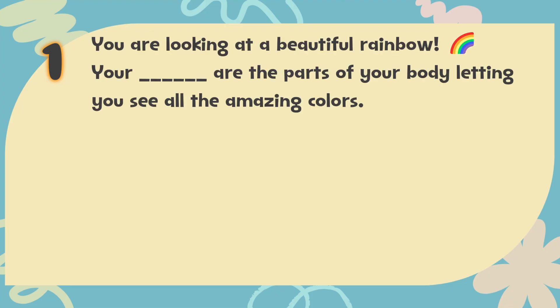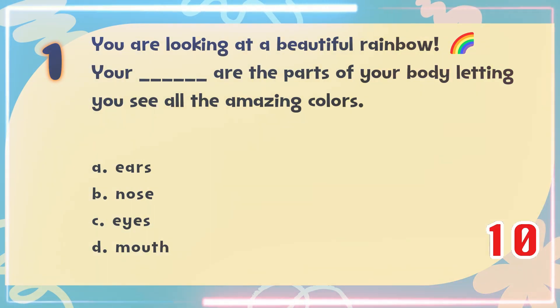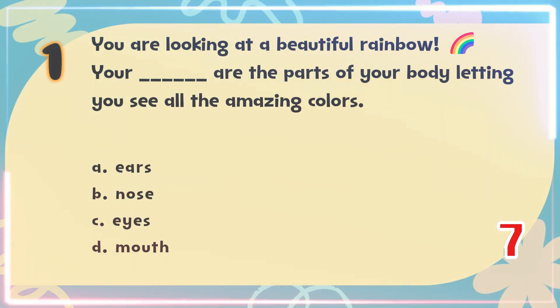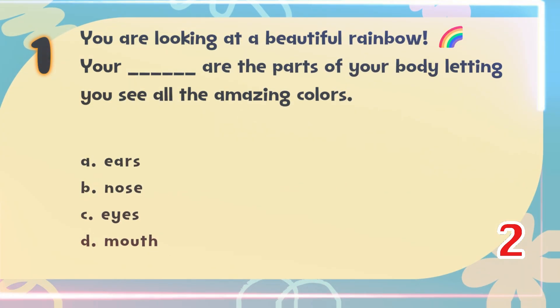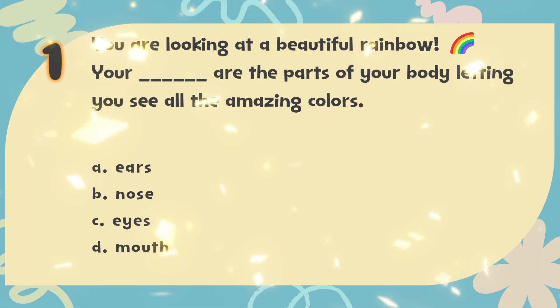Number 1. You are looking at a beautiful rainbow. Your blank are the parts of your body letting you see all the amazing colors. The choices are: A. Ears, B. Nose, C. Eyes, D. Mouth. The correct answer is C. Eyes.